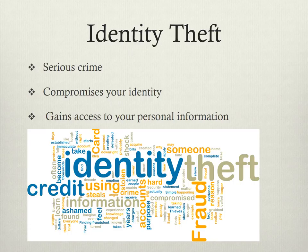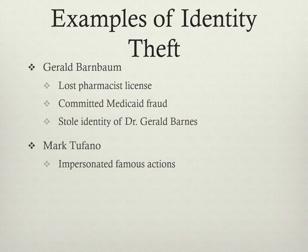Examples of identity theft include Gerald Barnbaum, who lost his pharmacist license after committing Medicaid fraud. He stole the identity of Dr. Gerald Barnes and practiced medicine under his name.